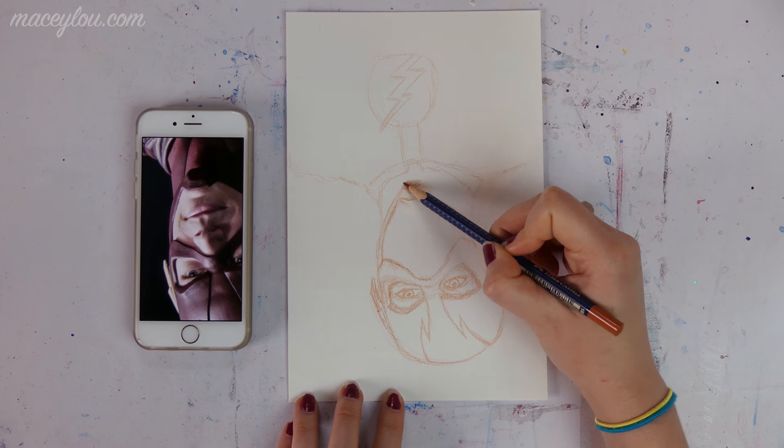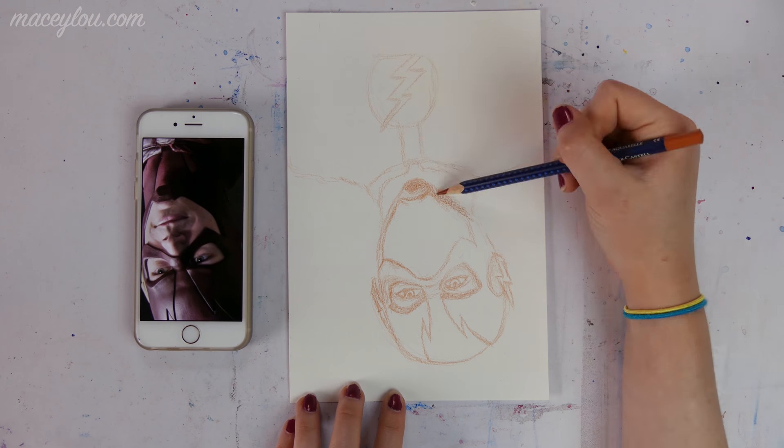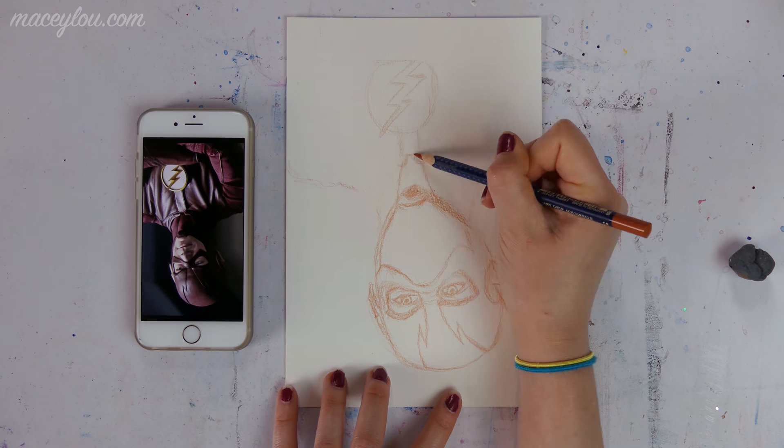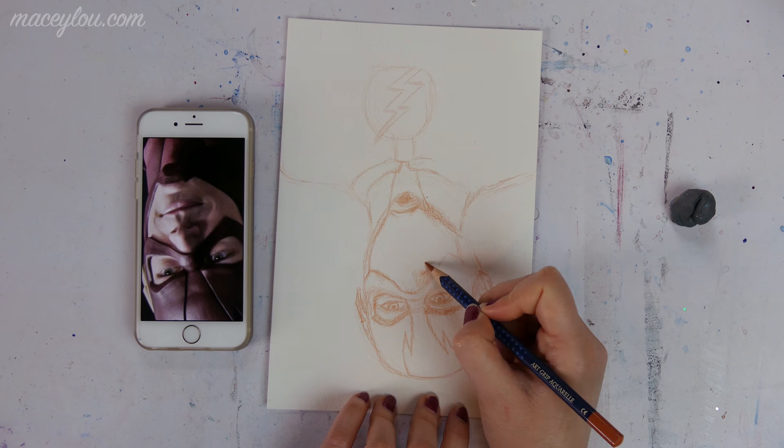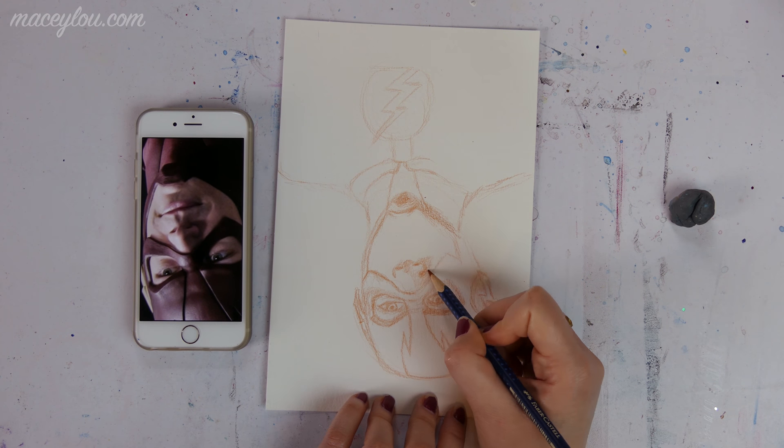But once I started with the watercolor, you'll see that I actually flipped it around the normal way. So the main thing that I use to stay organized as a full-time artist is Google Calendar.